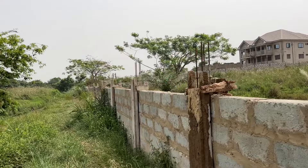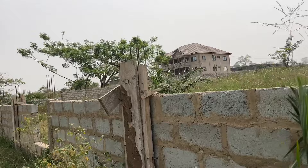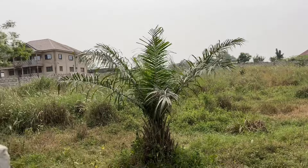Praise the Lord. Welcome to AIM. Guys, we're here. This is a plot — well, the four plots my dear sister bought. Just gonna give you a little view. Four plots.